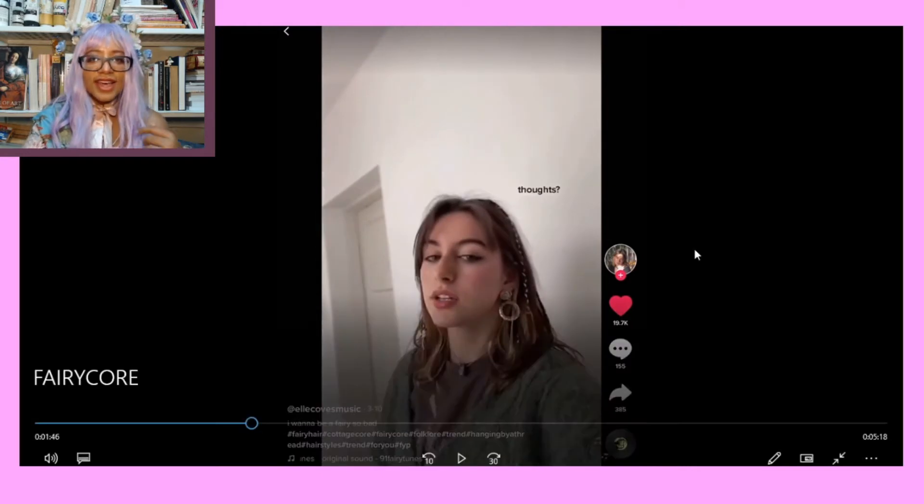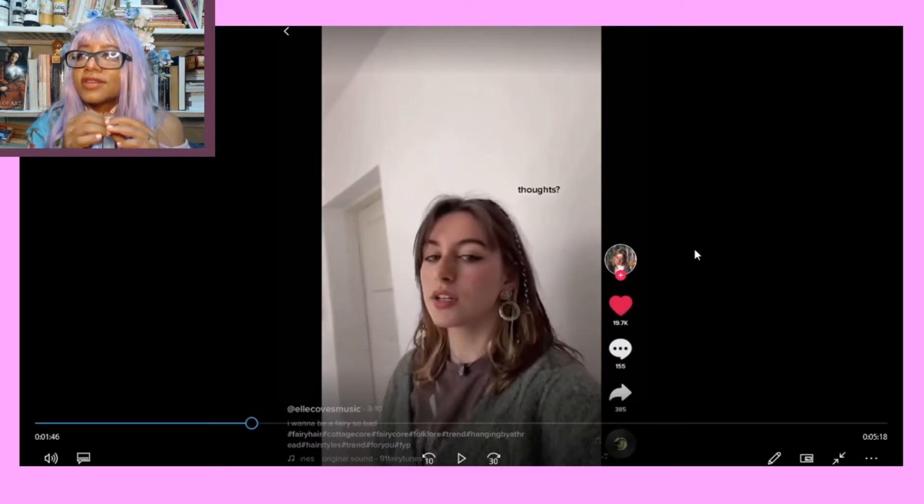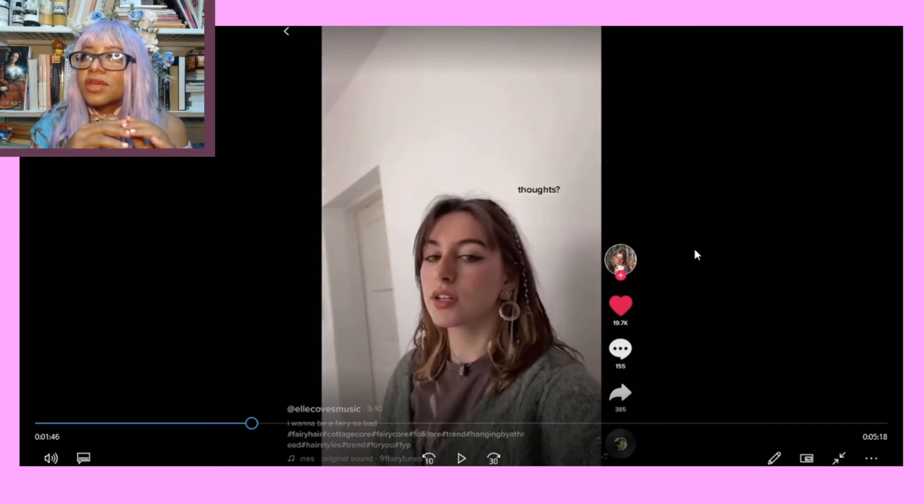This kind of reminds me of an old movie — what is it called? Frangali. It reminds me of Frangali a little bit. It was really cool. It's like all these fays that live in trees and they dress like this.